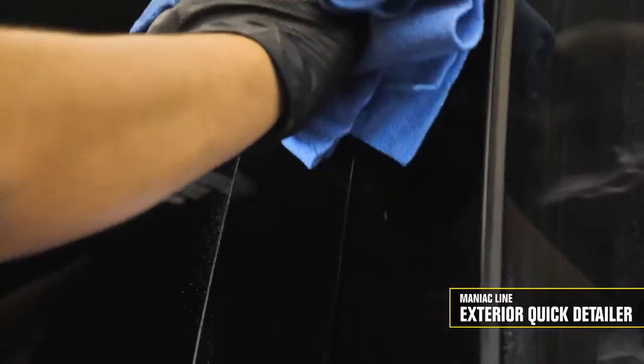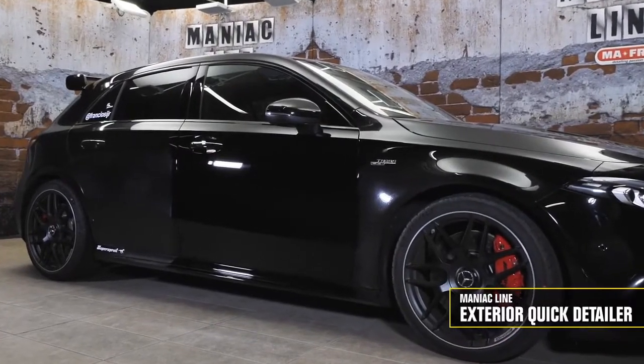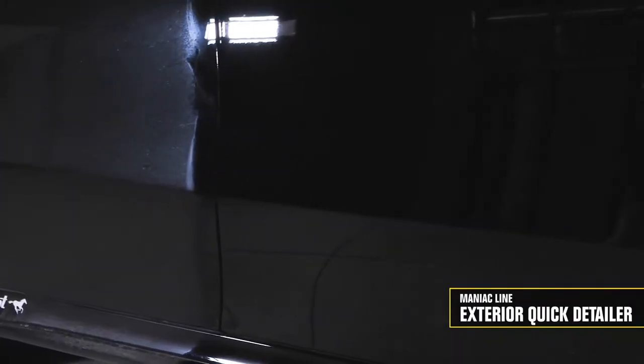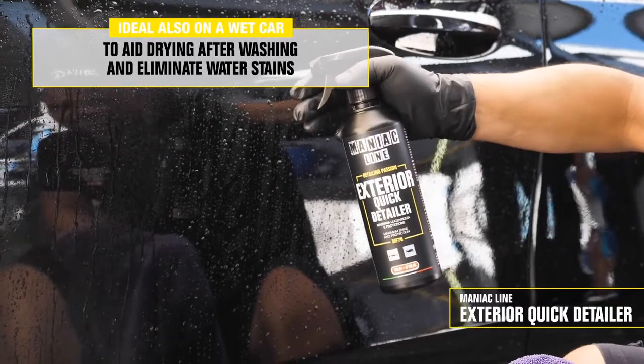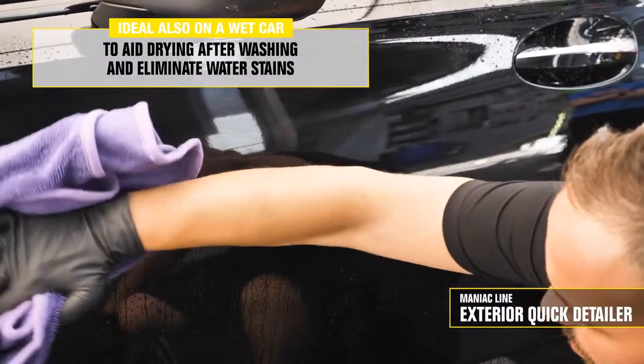The inconveniences I just mentioned can happen even in a short journey — that's when you need a dry cleaner, and Exterior Quick Detailer is the product that suits you. We can also use it after wash during drying — it'll make the drying operation easier and safer thanks to its high lubrication, and will allow you to remove water stains. Let's spray it directly on the wet surface and then dry with our SuperDryer Ultra Absorbent cloth.